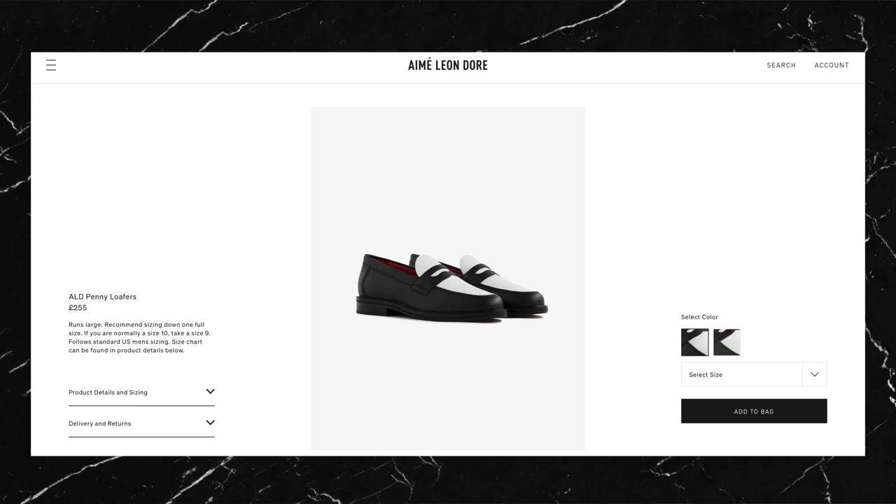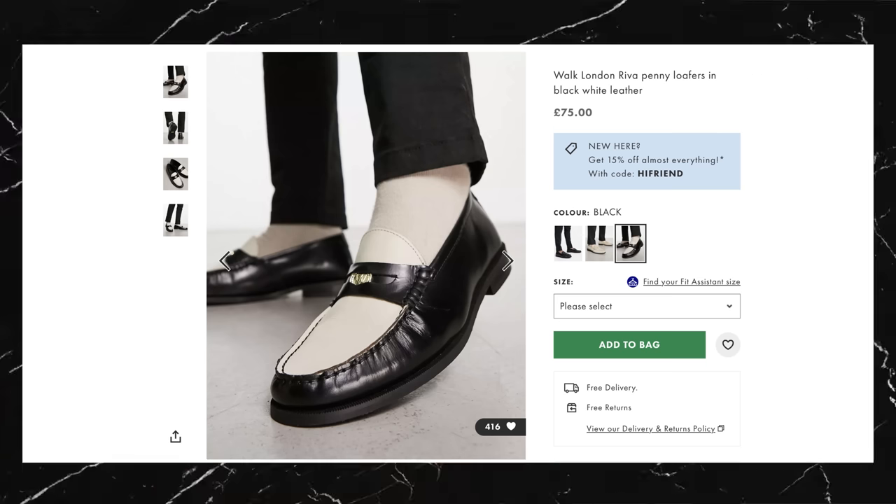These particular ones are the penny loafers from Amelian Dore in black and white leather. As you would expect they're completely sold out, so you're probably going to have to pay resale if you want this exact pair. But there are plenty of other brands doing very similar ones so you can still get that look for cheaper — obviously the quality might not be there though, so keep that in mind.